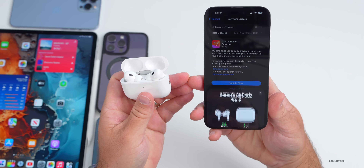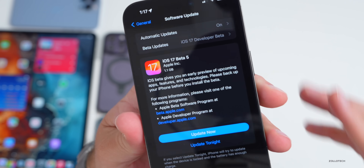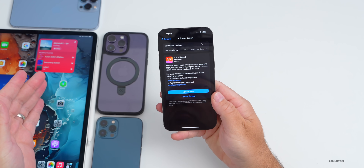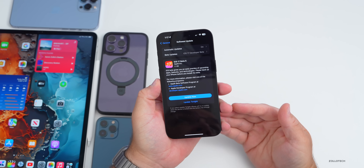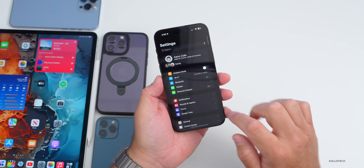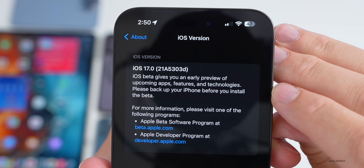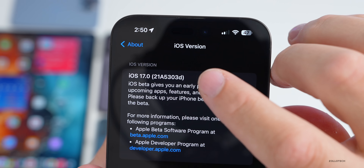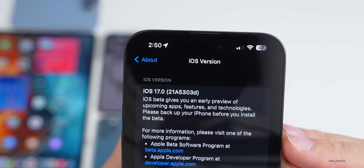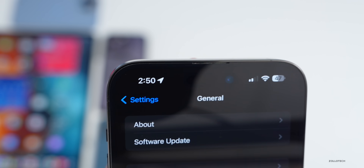If you're running the betas on your AirPods, the new build is 6A5289c. The overall size was 1.1 gigabytes on my iPhone 14 Pro Max and about the same on the iPad Pro as well. It did take some time to install. The build number is 21A5303d — we're finally down to the letter D, getting closer and closer to a final release.